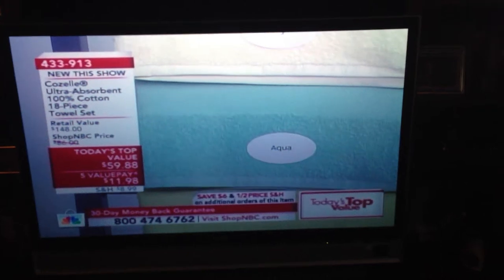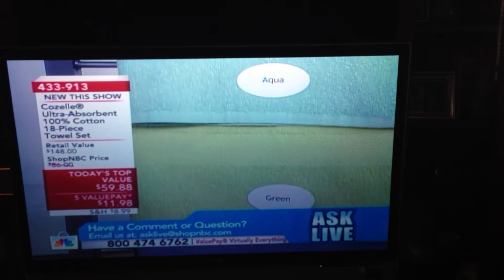And then from the aqua, we do have the green. After the green, we're then going to make our way to our last color, which I think is going to be extremely popular, which is going to be the gray.